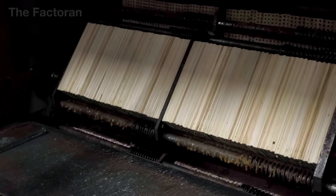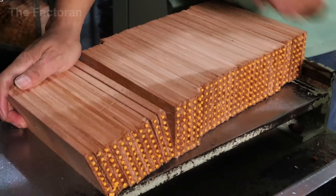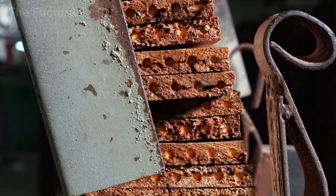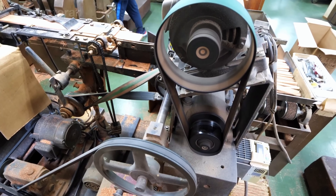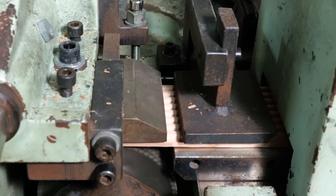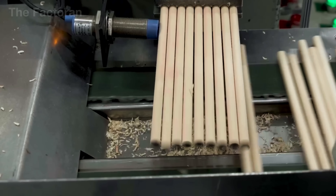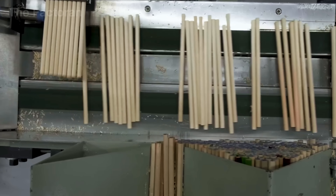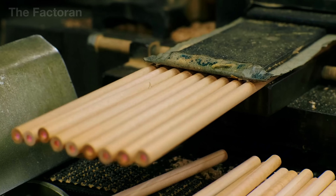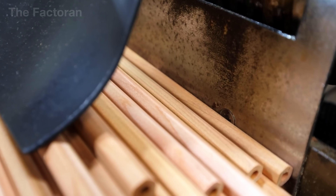Once the bonded pencil block has cooled, the next step is to cut it into individual pencils. The long sandwich block is fed into an automated cutting system where precision saws slice it into standard-length pieces — typically 17.5 centimeters, matching the size of most pencils found in classrooms and offices around the world. Each piece is then shaped using a profiling machine. Depending on the brand and design, the pencil body can be rounded, hexagonal, or even triangular — each form carefully chosen to affect how it feels in the hand, how it rolls on a table, and how comfortably it writes.